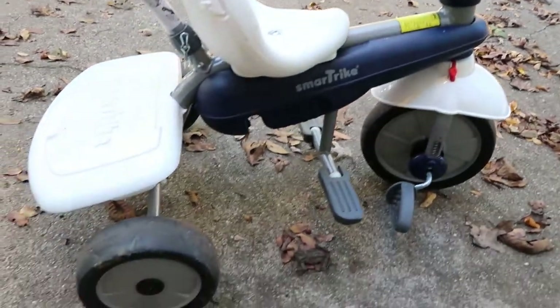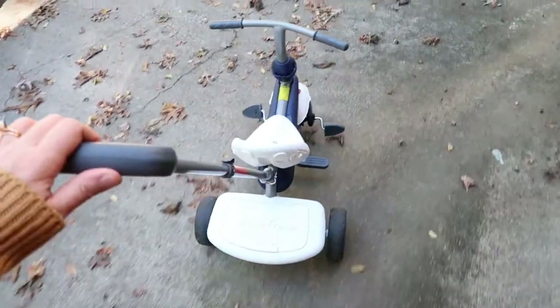The sixth thing my toddler can't live without is his smart balance/training bike. You can actually take the handle off, and the foot pedals lock so when you use the push attachment it acts as a stroller. Once your toddler is ready to ride on their own, you remove the attachment and they use the bike independently. We love walking around the neighborhood with it instead of the big stroller.